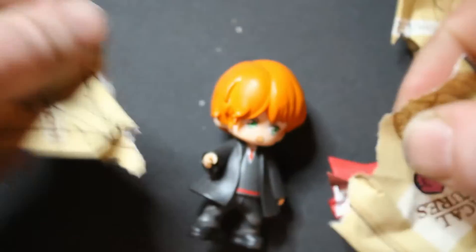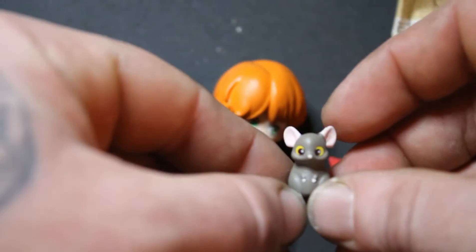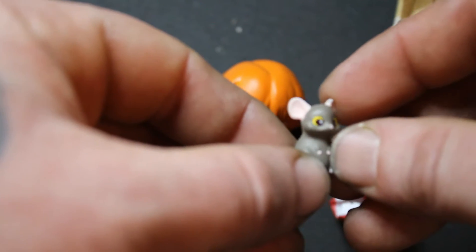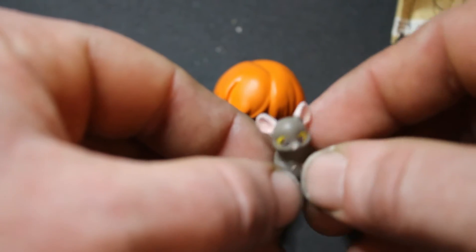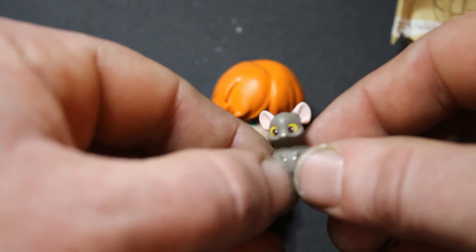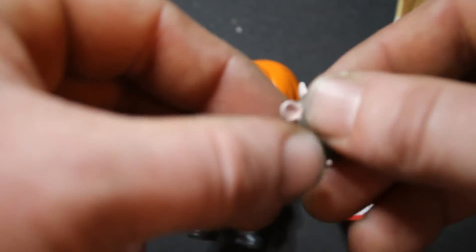Next we're going to open the owl post, and we have... we have Scabbers. Scabbers, who ended up being not a rat — well, he was kind of a rat. He was a snitch, and he deserved what he got in that movie. So we got Scabbers the rat.